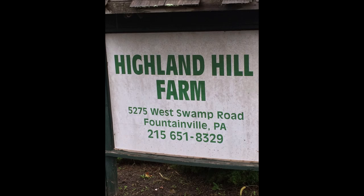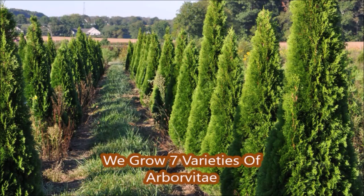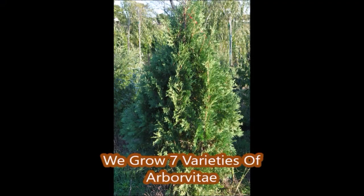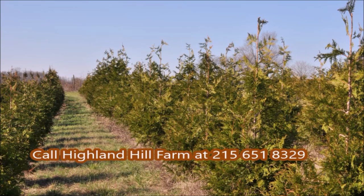We do appreciate your unwanted bird boxes that need to be recycled. If you have questions about arborvitae, give us a call at Highland Hill Farm. This is Bill. Our phone number is 215-651-8329. Thank you.